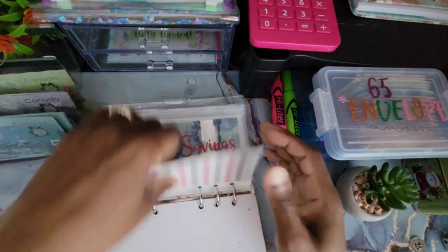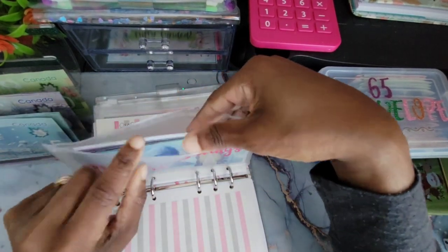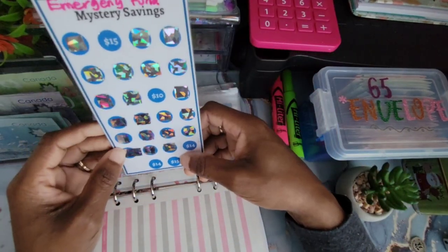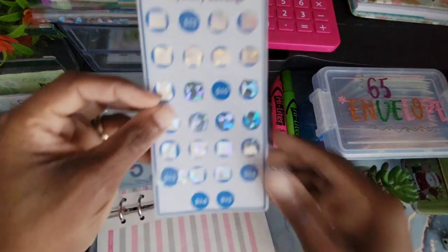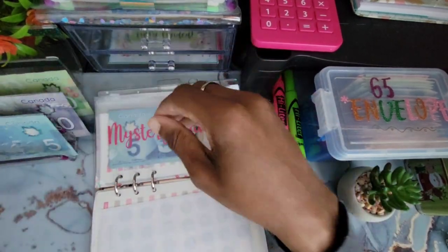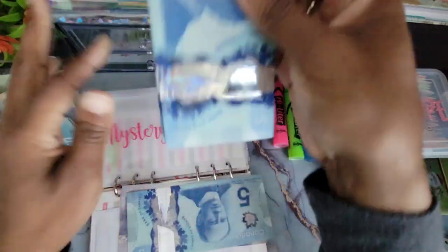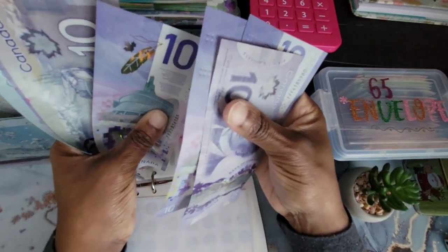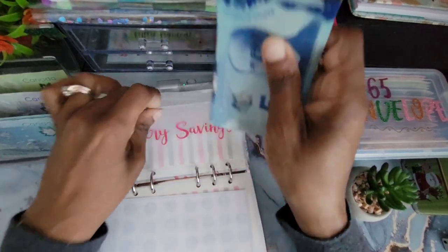Our next challenge is our mystery savings, and this money is going towards our emergency fund at the end of the year. I'll scratch this one here — that's $13 scratched. I'm rounding up to $15, so ten and five. Let's count how much we have in mystery savings going toward emergency fund: 10, 20, 30, 40, 50, 60, 65, 70, 75, 80, 85 — $85 so far in emergency fund. That's pretty good, steady progress!